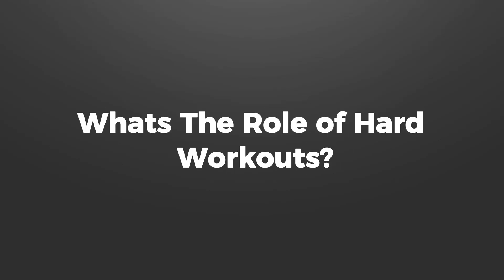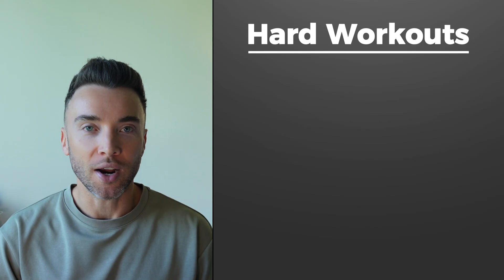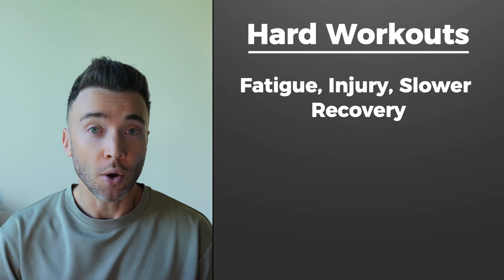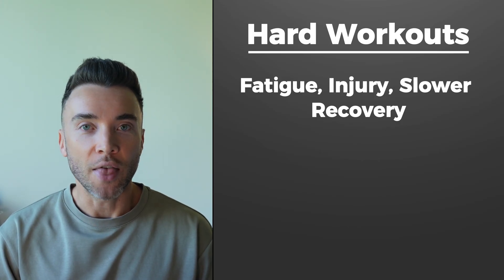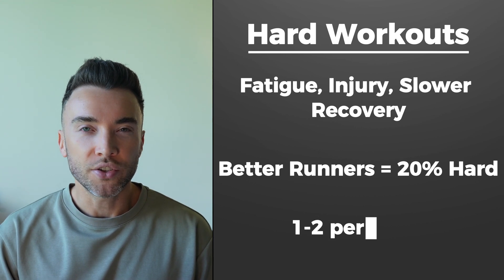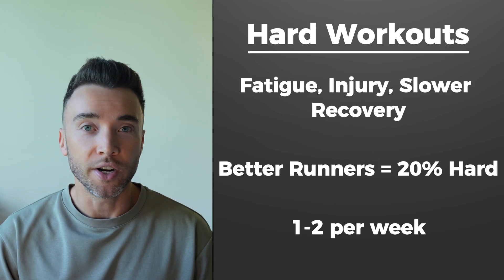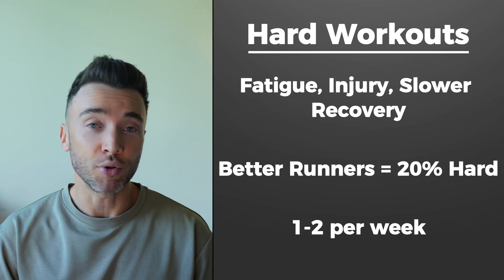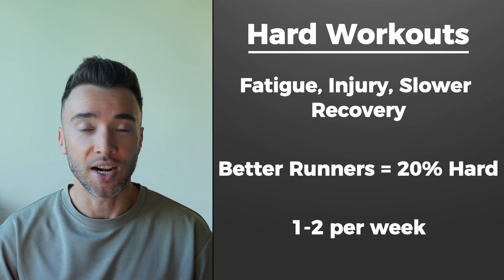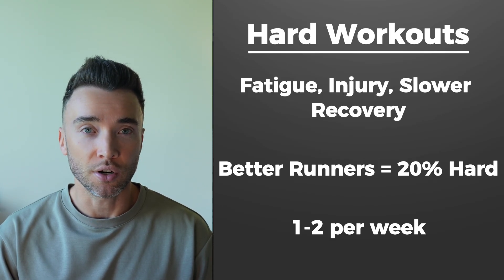What's the role of hard workouts? Does this mean you can skip them altogether? Absolutely not — but they should be used sparingly. The study showed that too many hard workouts led to fatigue, injury, and slower recovery. Easy runs build endurance and efficiency without the wear and tear of harder runs, and the better runners spend up to 80% of their training time in the easy zone. The lesson: one to two hard workouts per week is enough. More than that and you risk overloading on threshold and VO2 max runs. The best improvements come from long, slow runs.